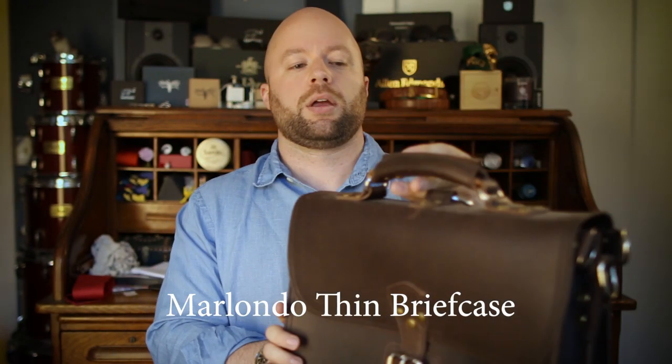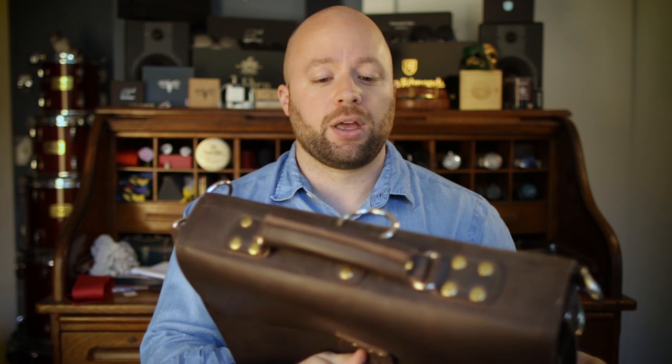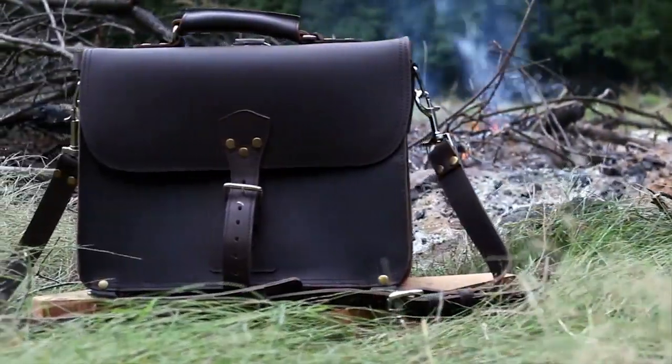Now if what you like is something a little more masc, a little more rugged, don't go running straight to Saddleback — although they do make a nice product, I believe they are overpriced for what you're getting. The best alternative I've found is a company called Marlando Leather. This is the Marlando Leather thin briefcase — it's been redesigned since this one here, but this is a beefy, rugged, and very masculine bag. It will stand up to, I think, an atom bomb. It's made out of very thick chrome-tanned leather with brass rivets and stainless steel. It's a beast — it weighs quite a bit on its own, and you can even turn it into a backpack. If that's what you like, Marlando might be what you're after.